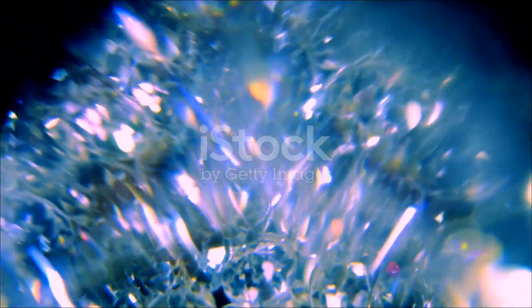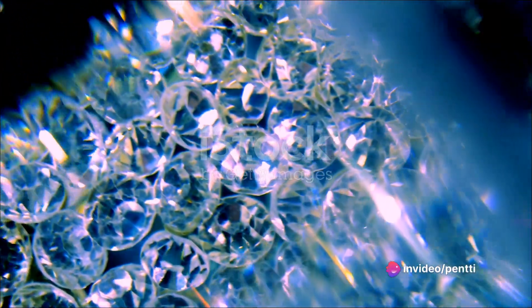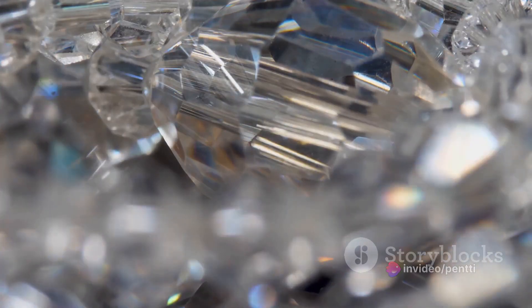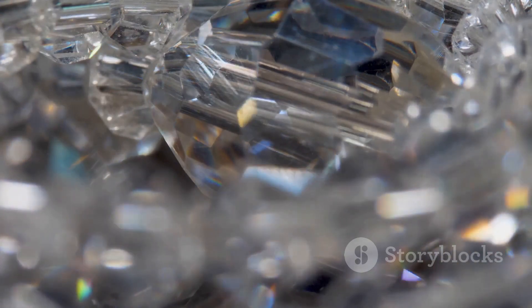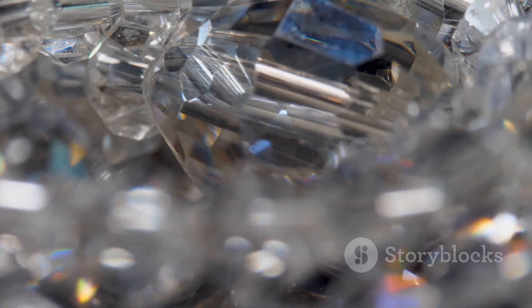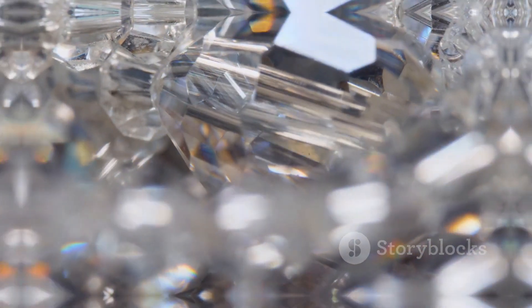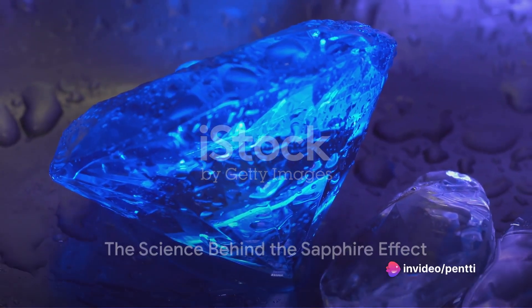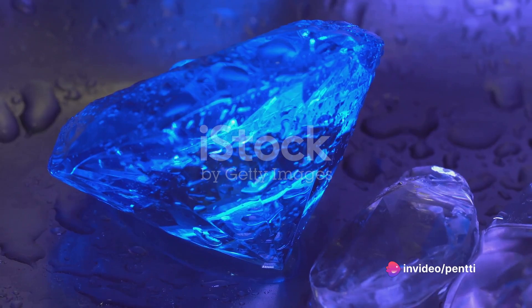What sets Benitoite apart is its unique ability to fluoresce under ultraviolet light, a trait that not all sapphires possess. This mystical phenomenon, known as the sapphire effect, is what makes Benitoite a true gem in every sense of the word. Diving deeper into the science behind this effect, it's all about the interaction between light and the elements within the gemstone.